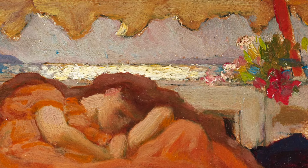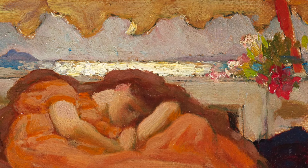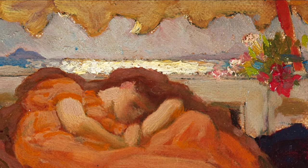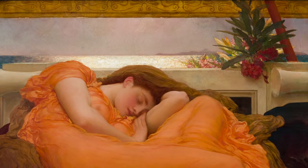Color brings into focus other parts of the composition: a bouquet of oleanders on a ledge just above her, a glimpse of shining sea, as well as the scalloped edge of an awning, which is replaced by a straight edge in the final painting.